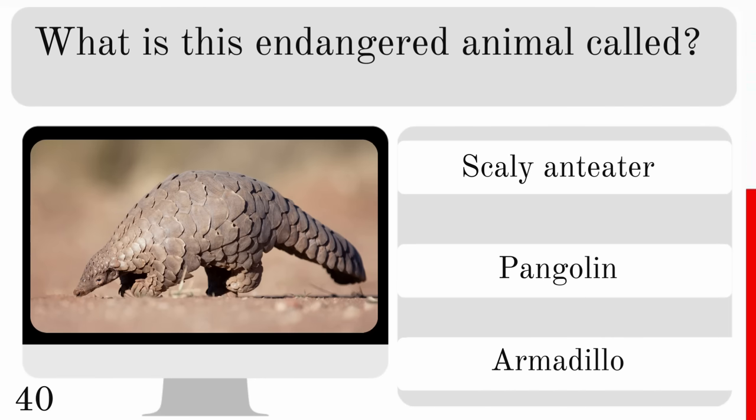Which animal has three hearts and blue blood? A spider, jellyfish or octopus? And the correct answer is octopus.